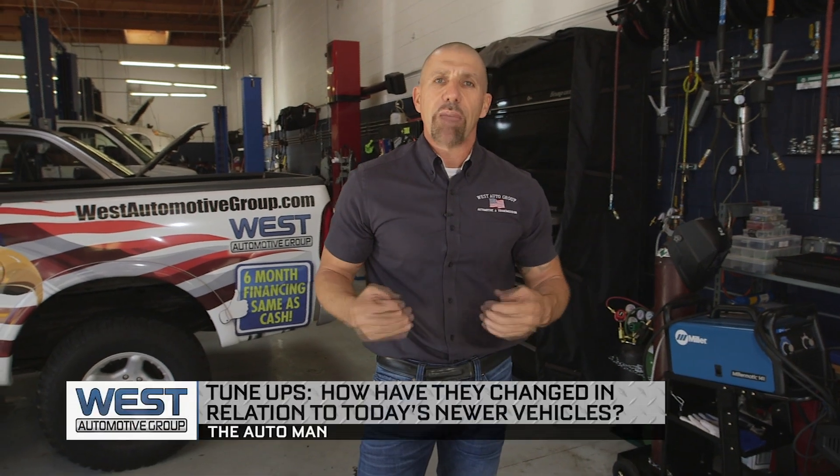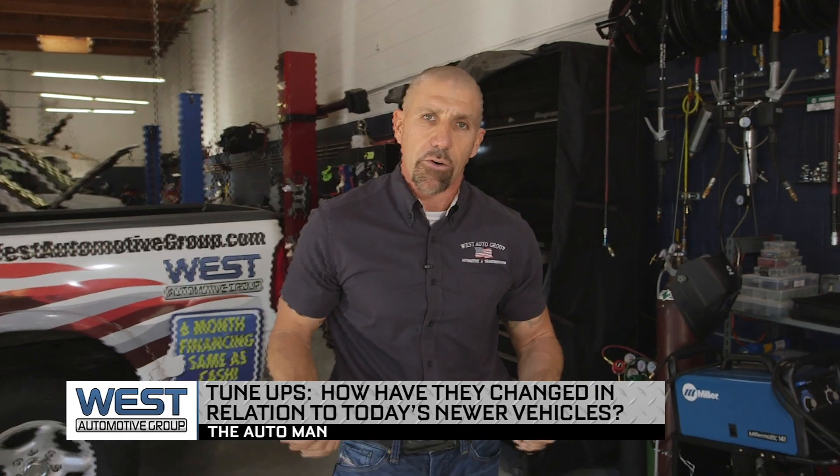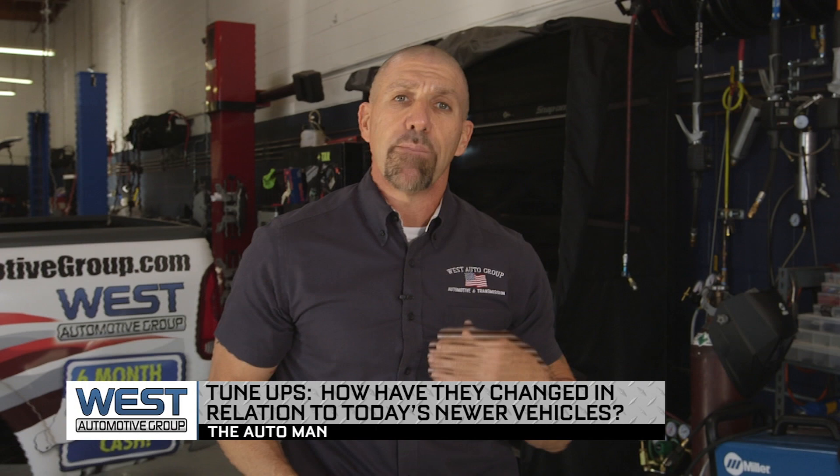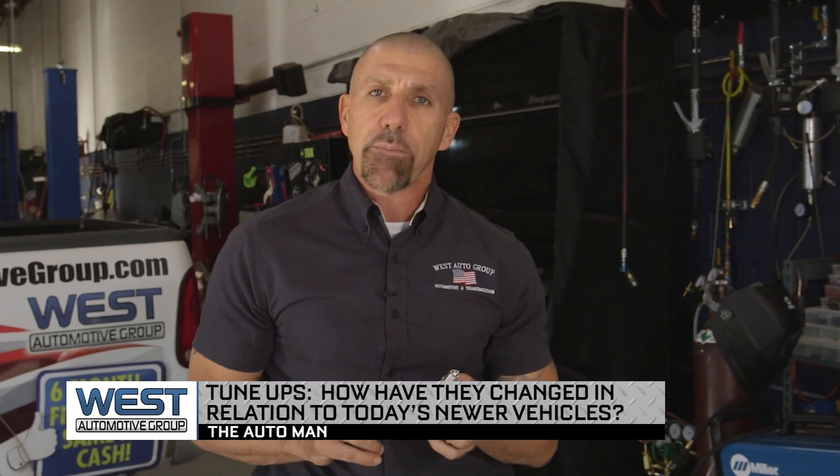We do recommend following the manufacturer's recommendations when it comes to replacing spark plugs on a vehicle. Manufacturers have extended these intervals out to basically between 90,000 and 110,000 miles. The reason for that is because all spark plugs now are pretty much iridium or double platinum.